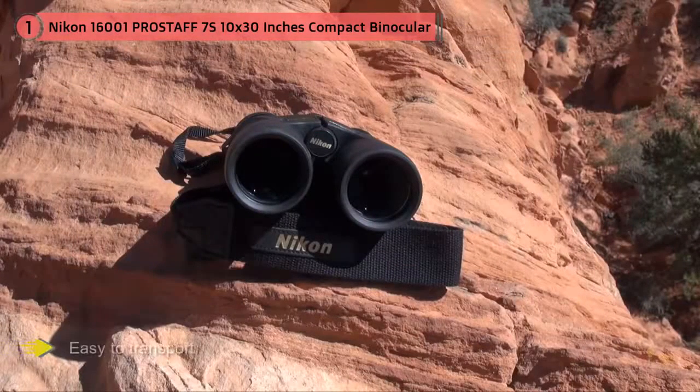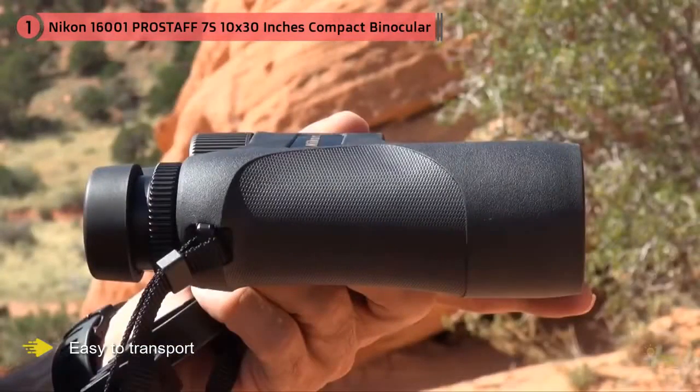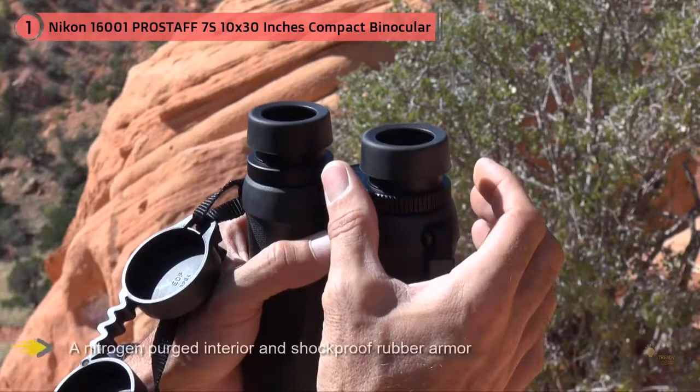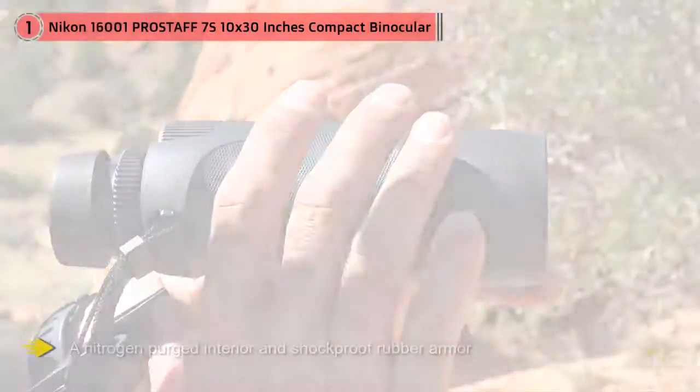Dollar for dollar, I don't think you do much better. These 10x binoculars are small and weigh under a pound, making them very easy to transport but they don't sacrifice on toughness. With a nitrogen-purged interior and shockproof rubber armor, these are great binoculars that will last a lifetime or more.